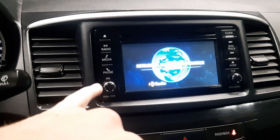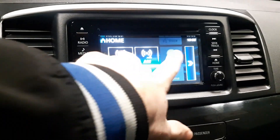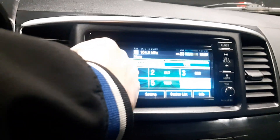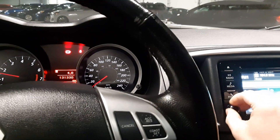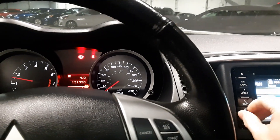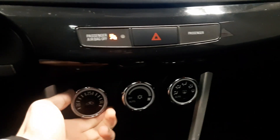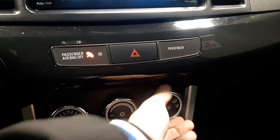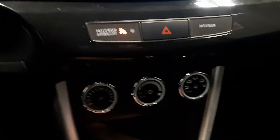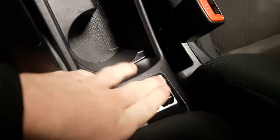You do get your Bluetooth options for your radio, a CD player, and it is a touchscreen as well. You have all your AC controls right here in analog form — your temperature, your pressure, and then where you want it to blow. You've got a lighter plug-in in here as well as some storage for your phone, cup holders, and you do have heated seats for both you and your passenger.